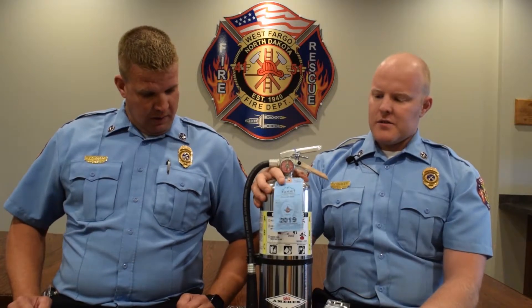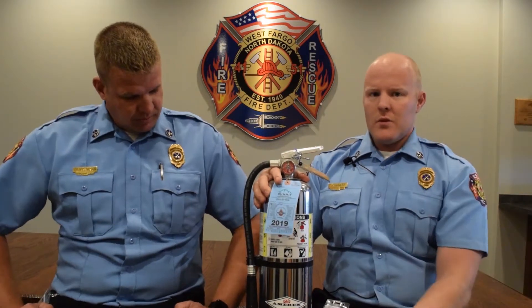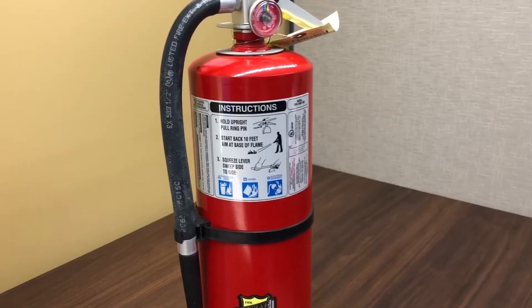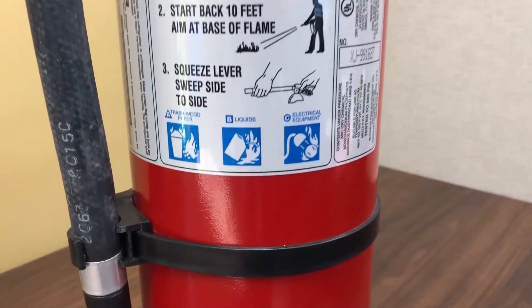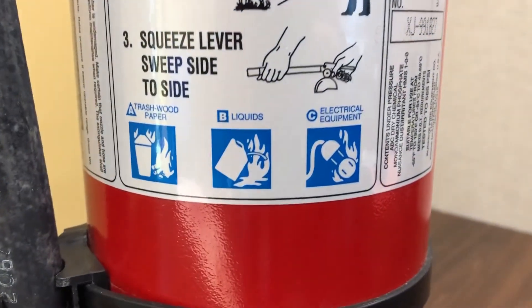When looking for a fire extinguisher at your local hardware store, look for the ABC rating. Those cover the three different types of fires and are the ones you're going to want for your home.